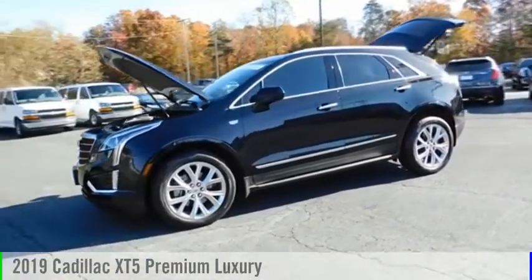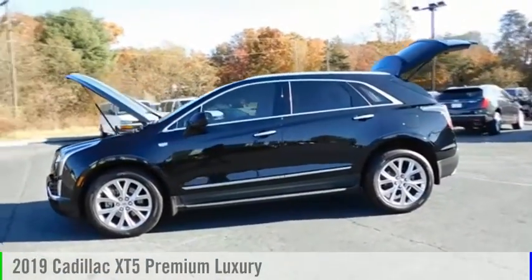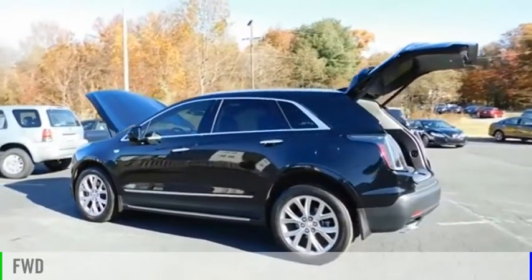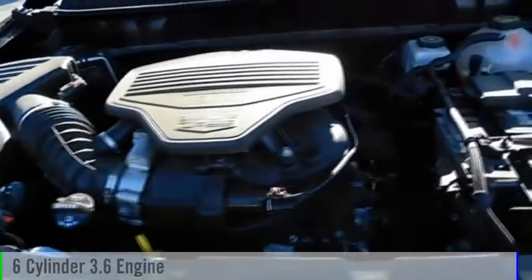Make a great choice today with the 2019 Cadillac XT5. This vehicle is powered by a front-wheel drive, six-cylinder, 3.6-liter engine.